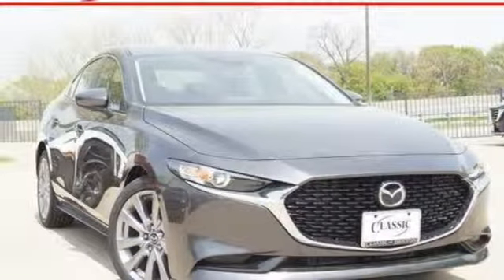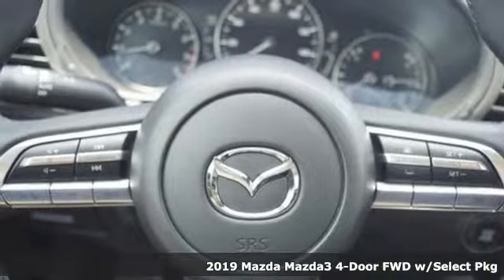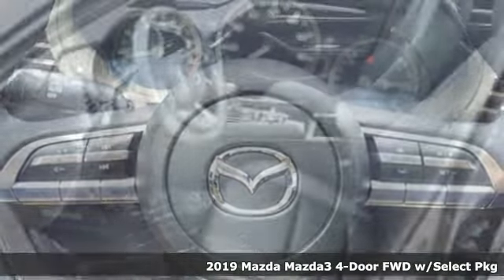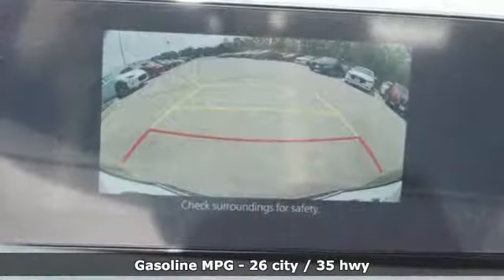Here's a new 2019 Mazda 3 4-door. Smart, charming, fun, beautiful. This Mazda 3 is so many things, it's hard to believe it's still a compact sedan.